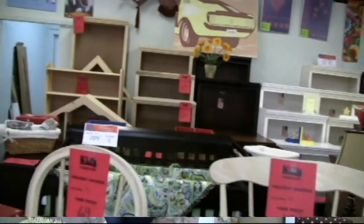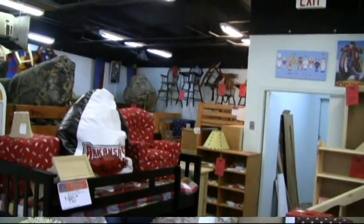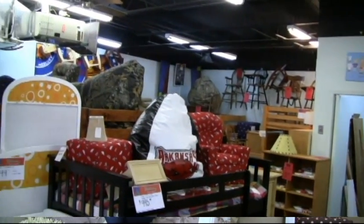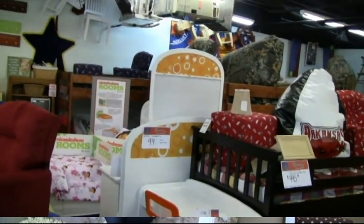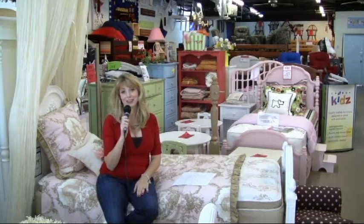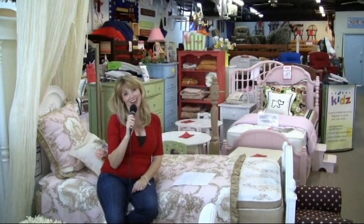They have wonderful brands, of course — Young America by Stanley Furniture, Lazy Boy Kids, and Brat Decor. And again, those best chairs, you want to come see them. You can check them out on Facebook, look at them online at kidsfurniturelittlerock.com. They have the best furniture for kids. In fact, kids' furniture makes furniture fun. Come see them for the holidays.